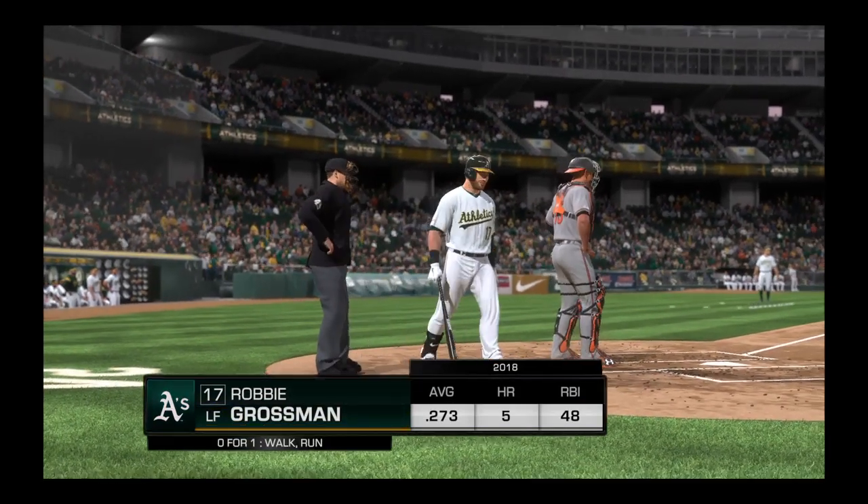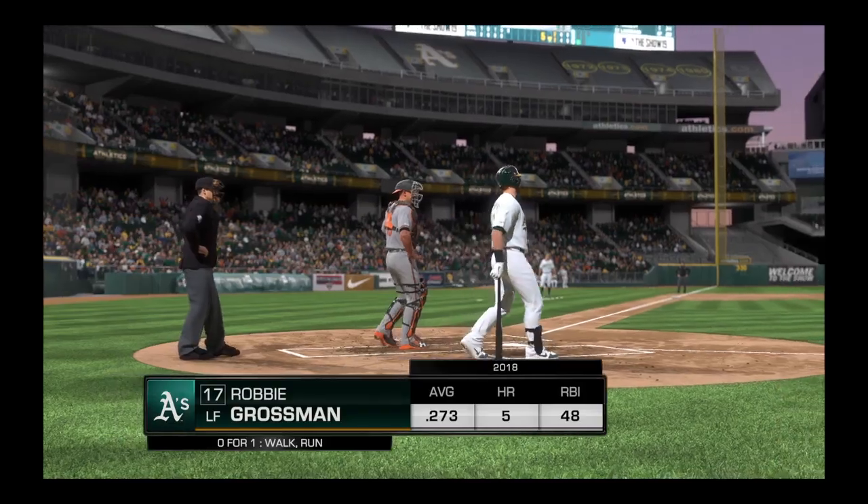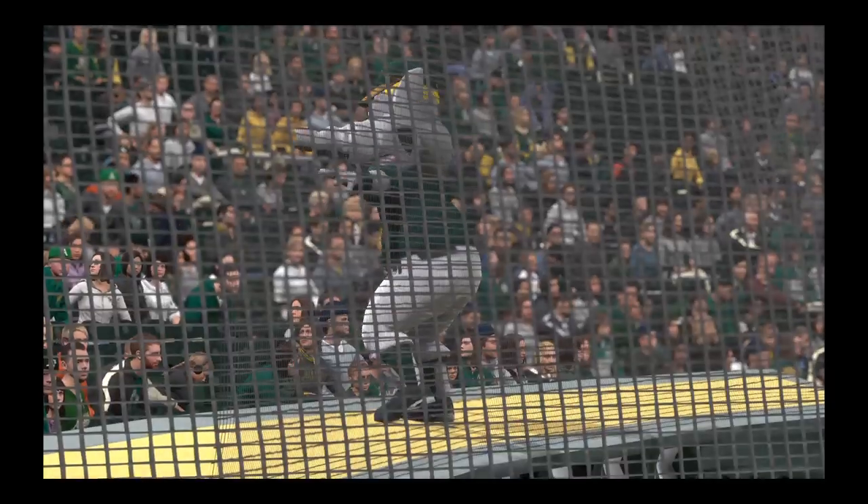Here's Robbie Grossman — he went down on strikes last time up. Yeah, kind of shocked he got blown away with a fastball. You could tell he was late on that one, and we'll see if he tries to cheat to something this AB.